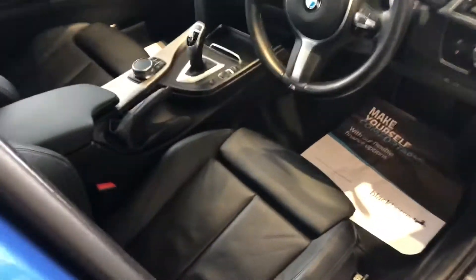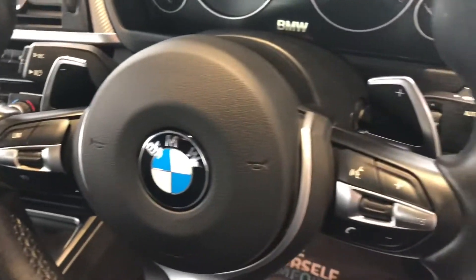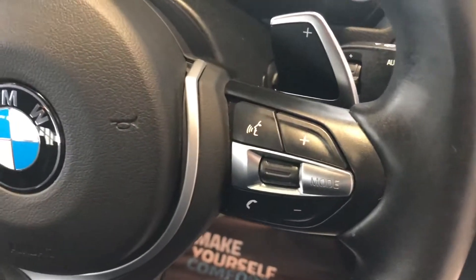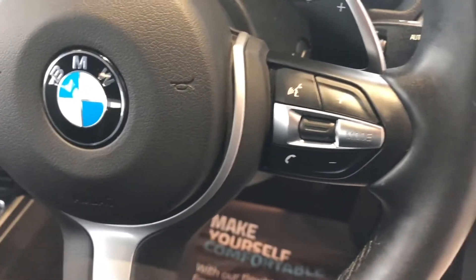Here in the front, you've got your full leather seats, again in excellent condition. You've got your M Sport steering wheel with cruise control with a speed limiter, your flappy paddles for manual gear changing, sport mode, and voice controls with phone and audio controls on the steering wheel.